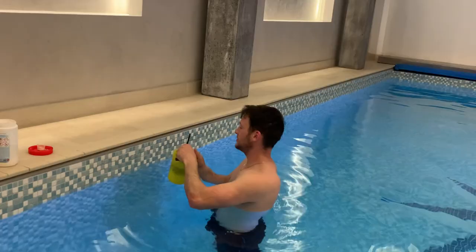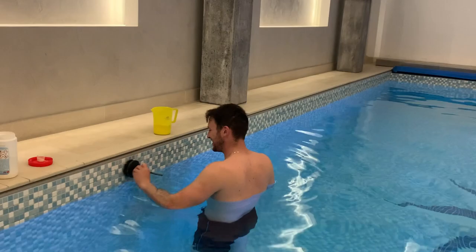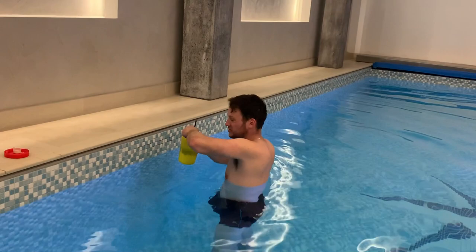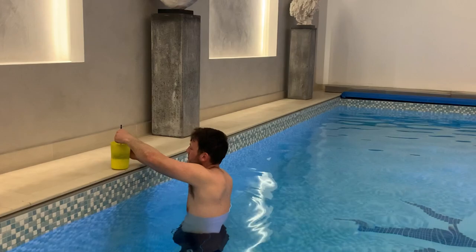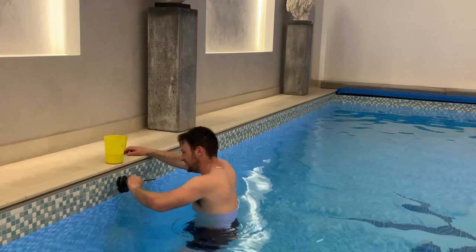We're judging you, mate. Must have lost weight. Nothing wrong with a bit of lockdown lard — talking about Sparrow really. Where's your mask anyway? In the pool for the glory? I'm the safest person in this household right now. Corona can't touch me. Can't touch this.